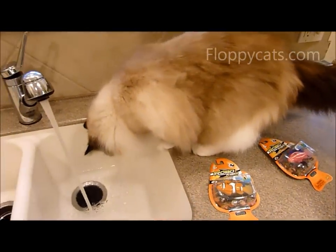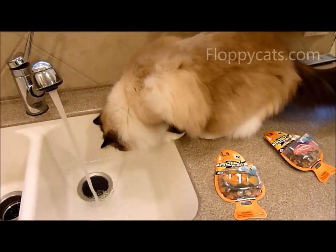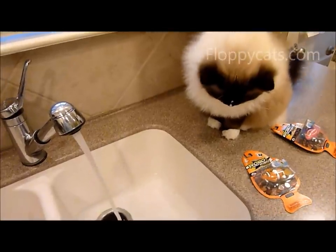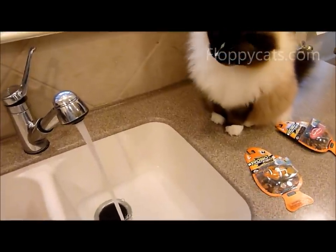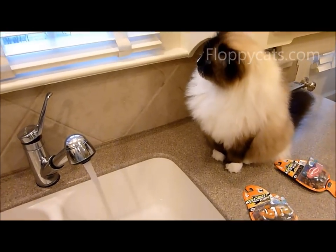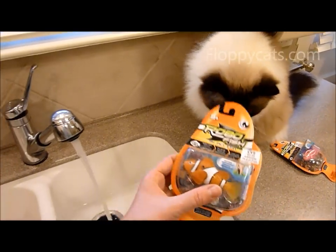Michael Strange, who I've mentioned in a prior video, has two ragdoll cats, Valentina and Ella, and he has a video on YouTube of Valentino playing with a robo fish.